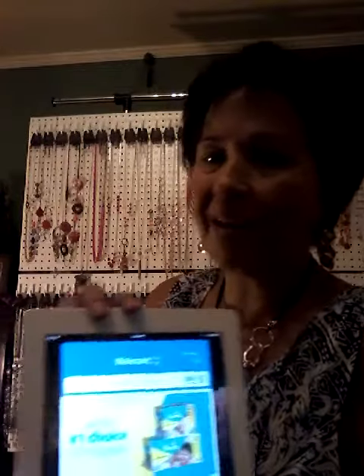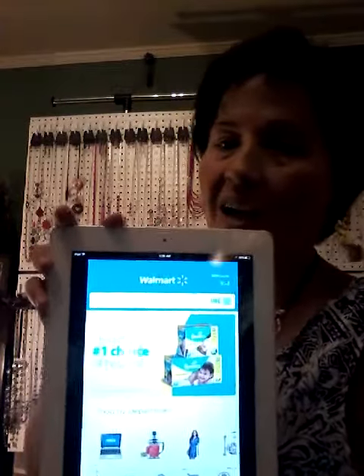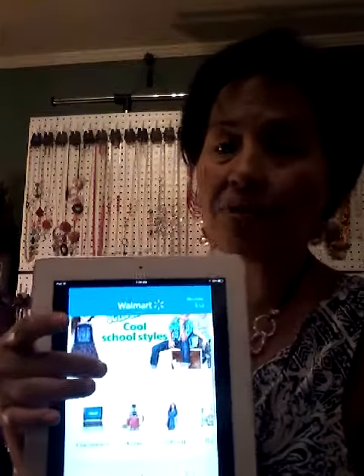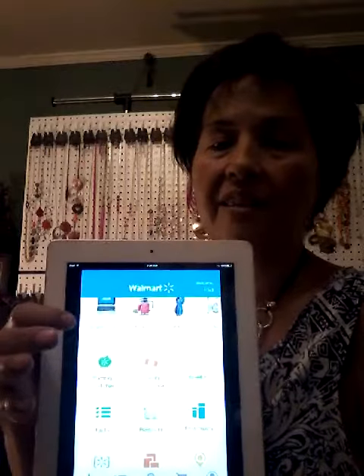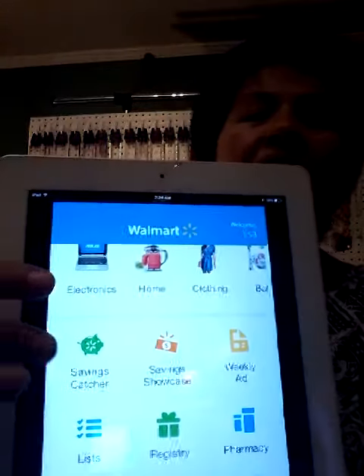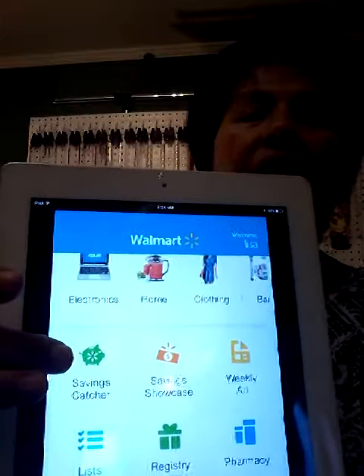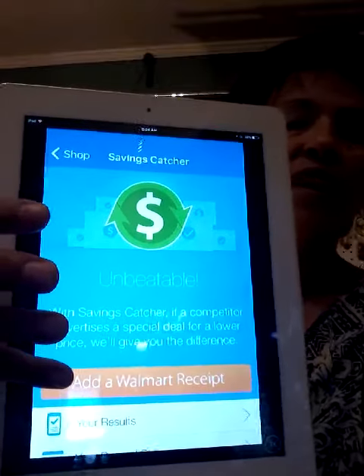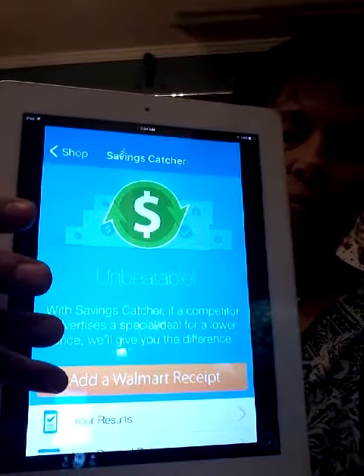Yesterday in the video, if you watched it, I told you that if you used Ibotta and also shopped at Walmart, you got a little bit extra incentive. And here's what I'm talking about. If you go to walmart.com and you create an account, every time you shop at Walmart, you want to come visit this app and go to Savings Catcher. Scroll down and you'll see 'add a Walmart receipt.'